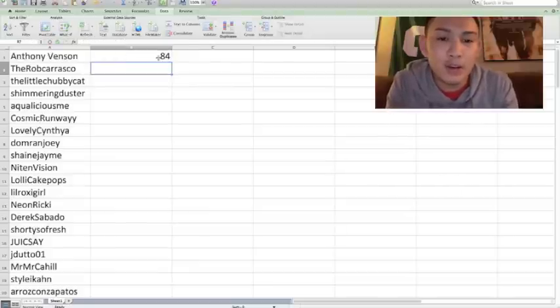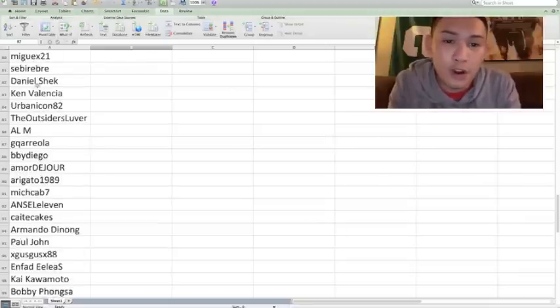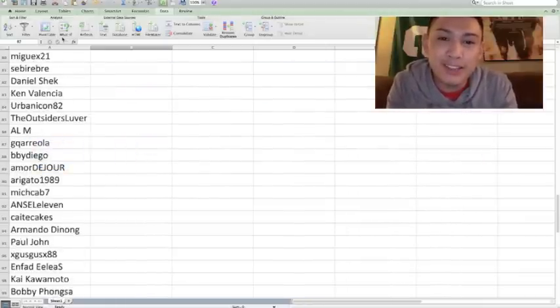And it is on row 84. Going all the way down to row 84, the winner is UrbanIcon82. So UrbanIcon82, please private message me if you want to get your goodies. Thank you so much to everybody who commented and entered my giveaway, and hopefully there's more in the future.